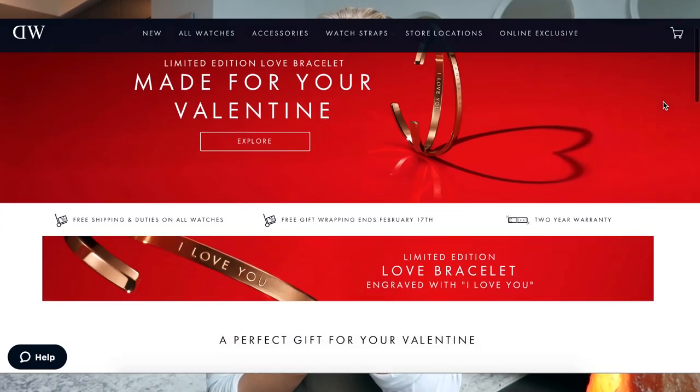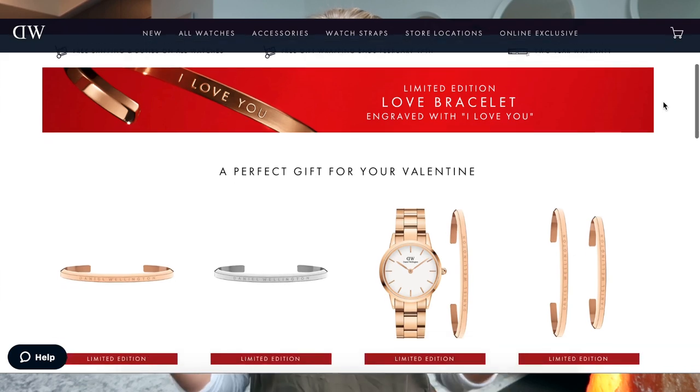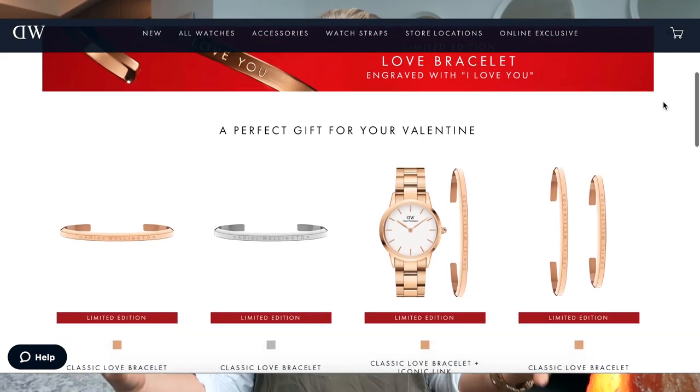But first, today's sponsor — a big thank you to Daniel Wellington for sponsoring this video. Daniel Wellington is an incredible watch company. As you guys know, I live a pretty minimal lifestyle and that includes my clothing.